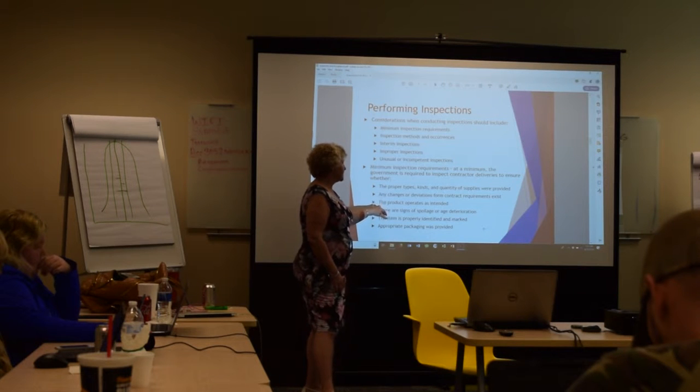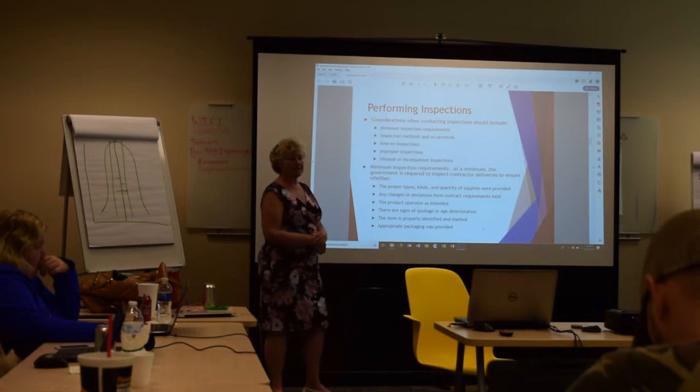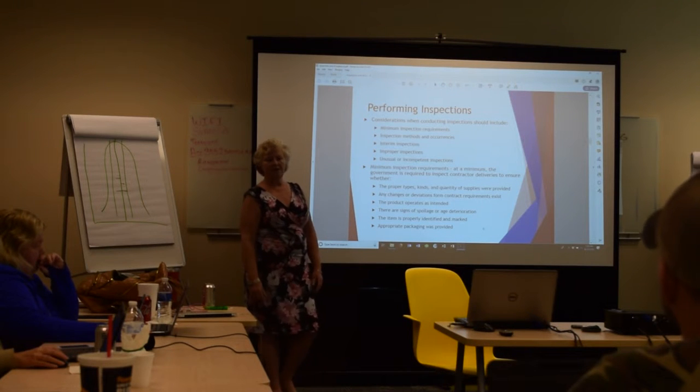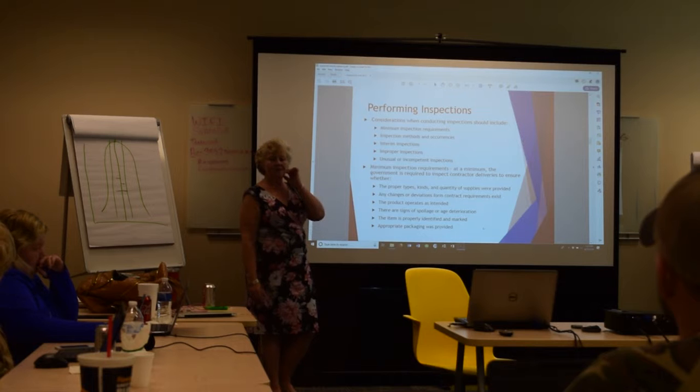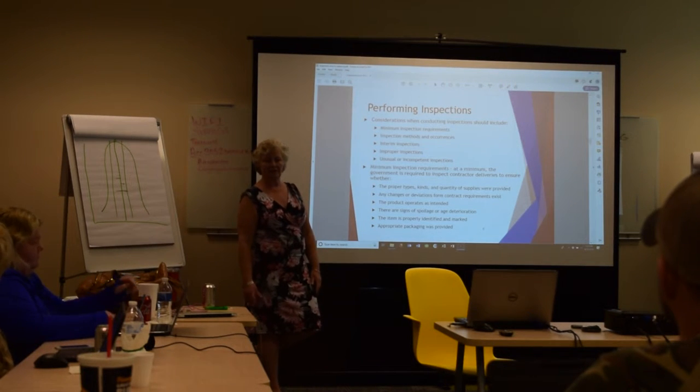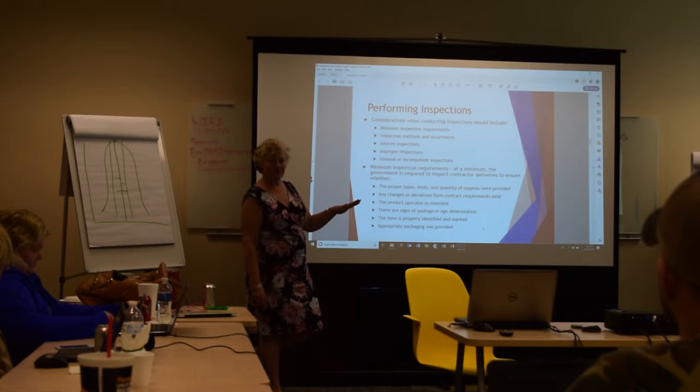They're also checking to make sure the product operates as intended. So it's one thing if you deliver five computers and they turn them each on and make sure they work and load properly. If you deliver a thousand, chances are the government's not going to check every one of the thousand — that's where they start picking sample cells.